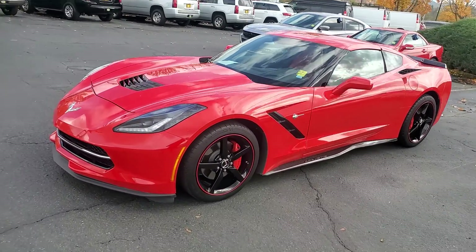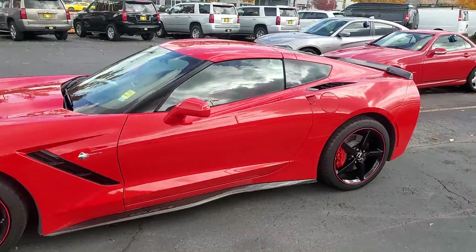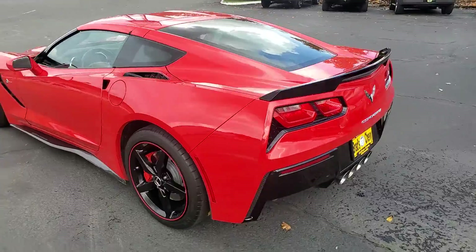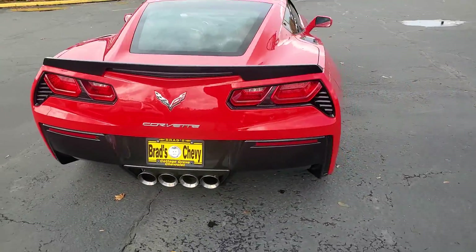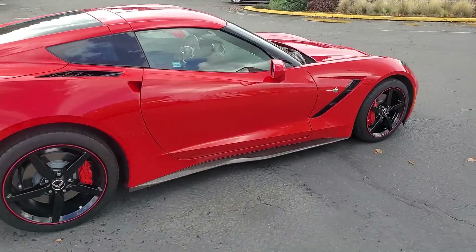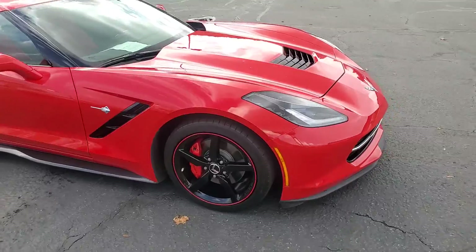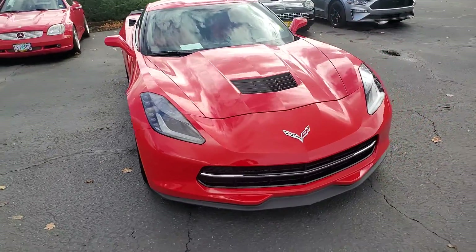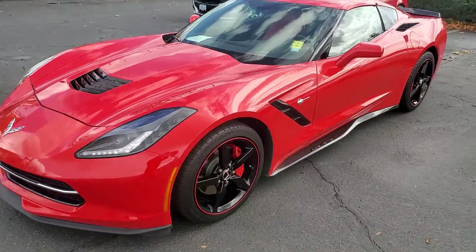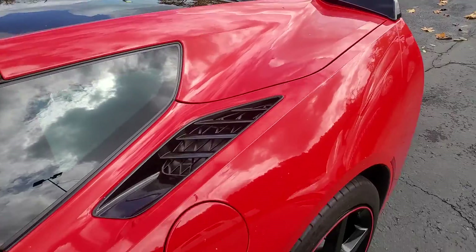Here it is. This is our 2015 Corvette Stingray. Absolutely beautiful condition. This car is just immaculate.